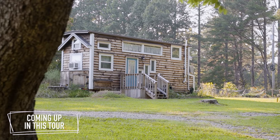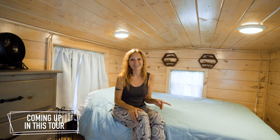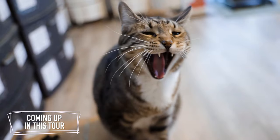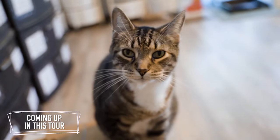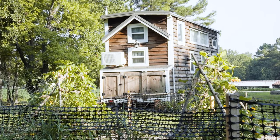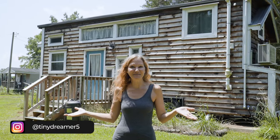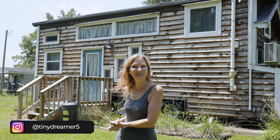Hi, my name is Jen. Welcome to my tiny house — let's take a tour. I'm just building this whole thing up to be a more peaceful place for myself and others.